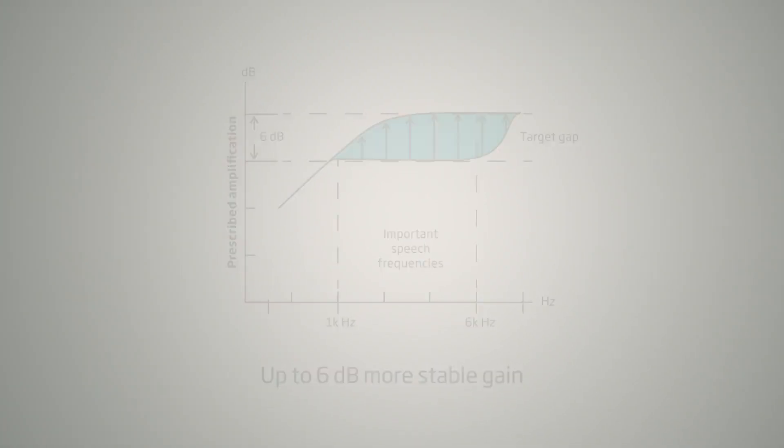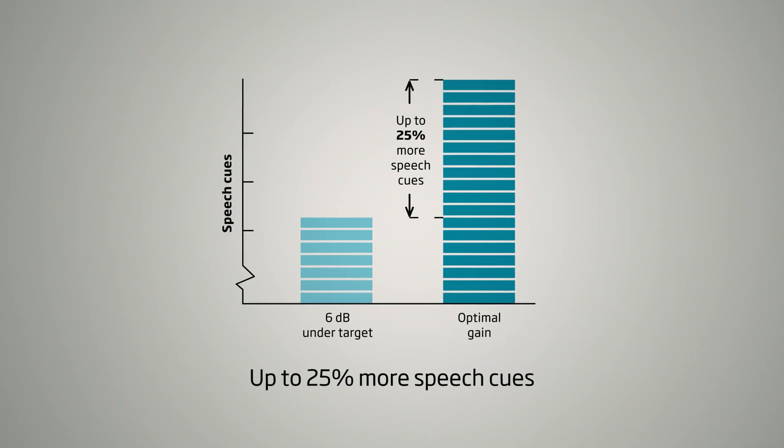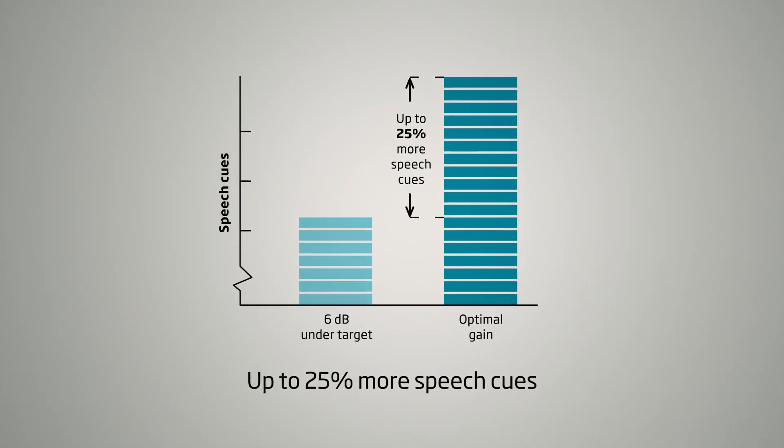If you can fully exploit this additional 6 dB of gain, you can provide the child with up to 25% more speech cues. Open Sound Optimizer was developed to attack the feedback problem using a new way of thinking, to better protect your hard work on behalf of the child.